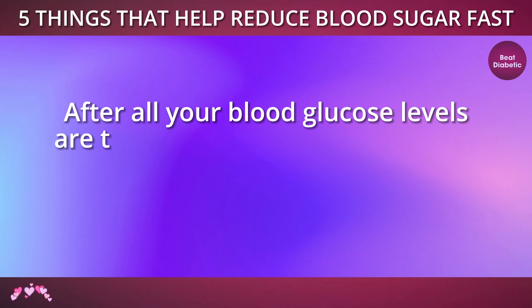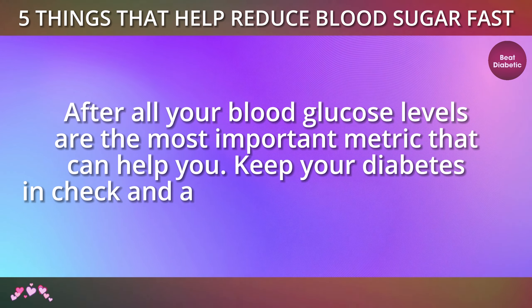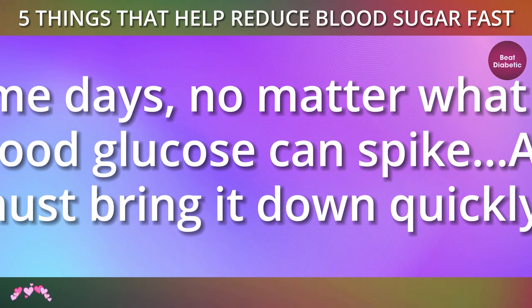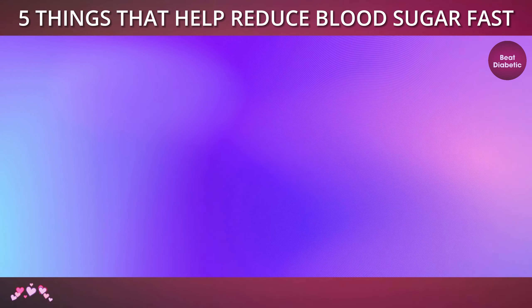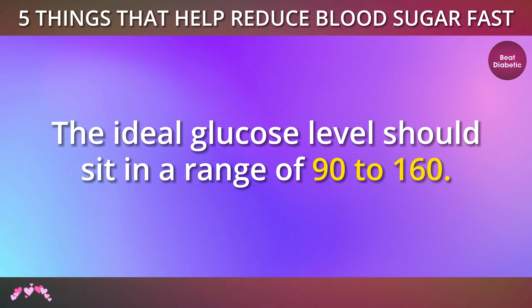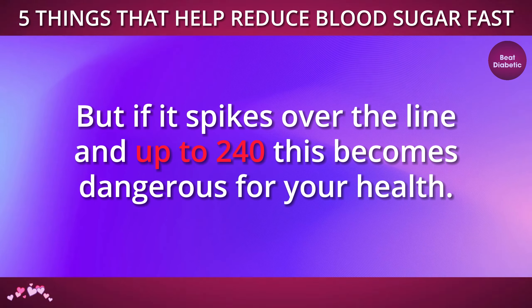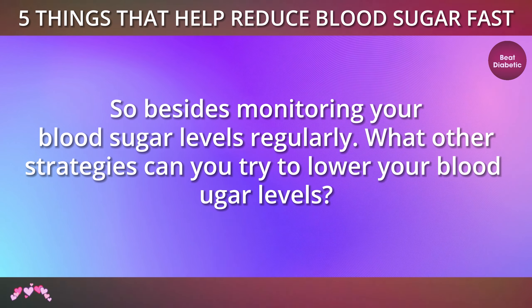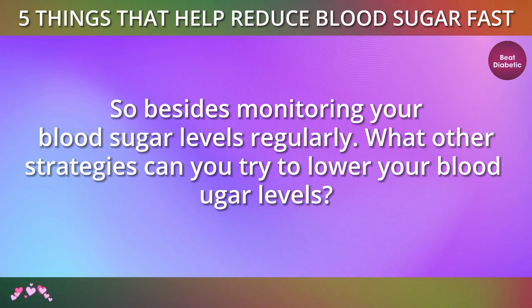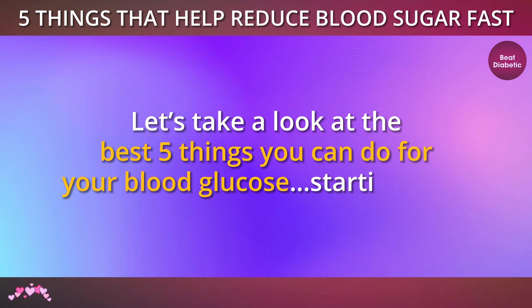After all, your blood glucose levels are the most important metric that can help you keep your diabetes in check and avoid health complications. But some days, no matter what you do, your blood glucose can spike, and you must bring it down quickly. The ideal glucose level should sit in a range of 90 to 160. But if it spikes over the line and up to 240, this becomes dangerous for your health. So besides monitoring your blood sugar levels regularly, what other strategies can you try to lower your blood sugar levels? Let's take a look at the best 5 things you can do for your blood glucose.